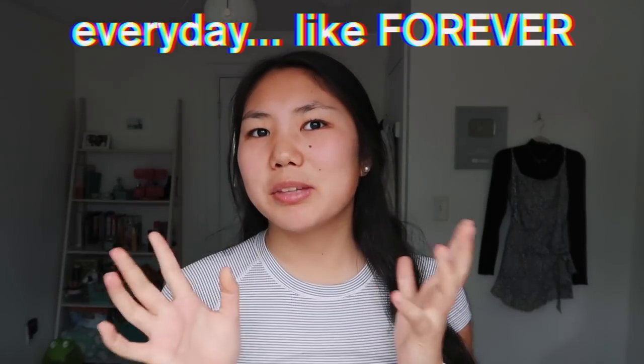Hey guys and welcome back to my YouTube channel. Today's video is going to be a very exciting one — it's going to be my workout routine. I have filmed so many workout challenge videos and I really want to give you guys a glimpse of what my routine is like daily. Those challenges aren't super consistent, so I want to show you guys what I've just been doing every day. My workouts do change day to day because it's really boring to do the same thing every day.